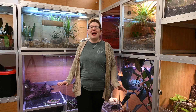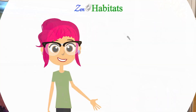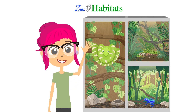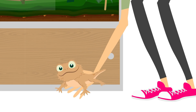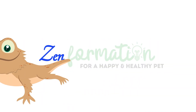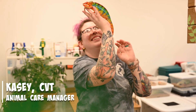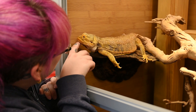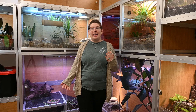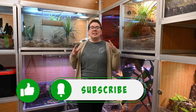Hi Zen friends! Herpetologists and veterinarians everywhere need to stay on top of current emerging diseases to make sure that they keep our pets happy and healthy. Hi, I'm Kasey. I am a certified vet tech and I am the animal care manager here at Zen Habitats. In this position I need to stay on top of keeping my pets and Zen Habitats' Ambassador Pets happy and healthy. One way I do this is by attending veterinary conferences. This past summer I attended an amazing veterinary conference geared towards exotic pets and I learned so much and I can't wait to share it with you.